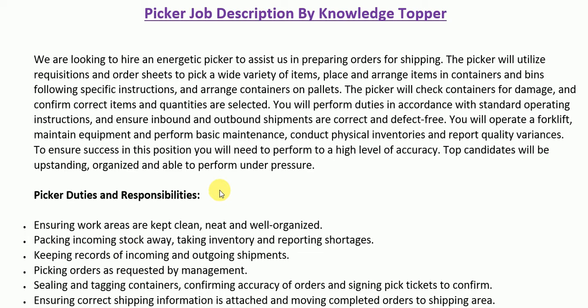I have created this job description sample for you. Firstly, I will read the job summary paragraph, then we will see the more detailed duties and responsibilities and requirements section. As written on your screen: we are looking to hire an energetic picker to assist us in preparing orders for shipping. The picker will utilize requisitions and order sheets to pick a wide variety of items, place and arrange items in containers and bins following specific instructions.